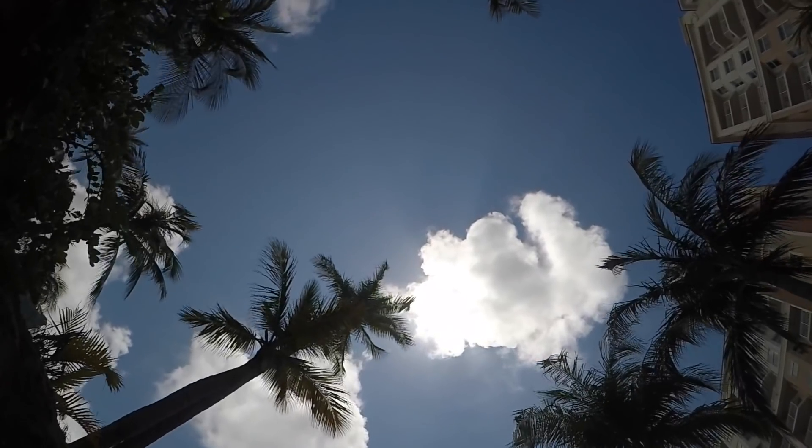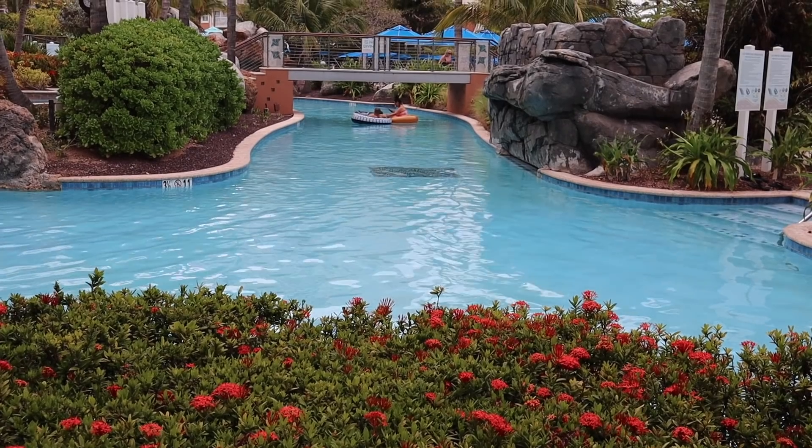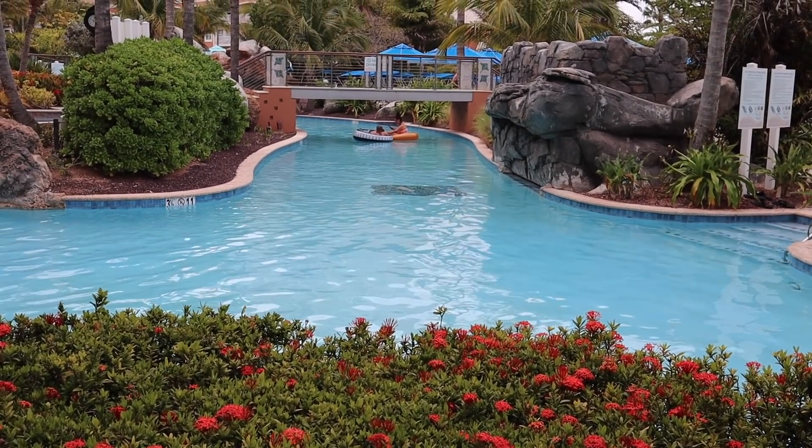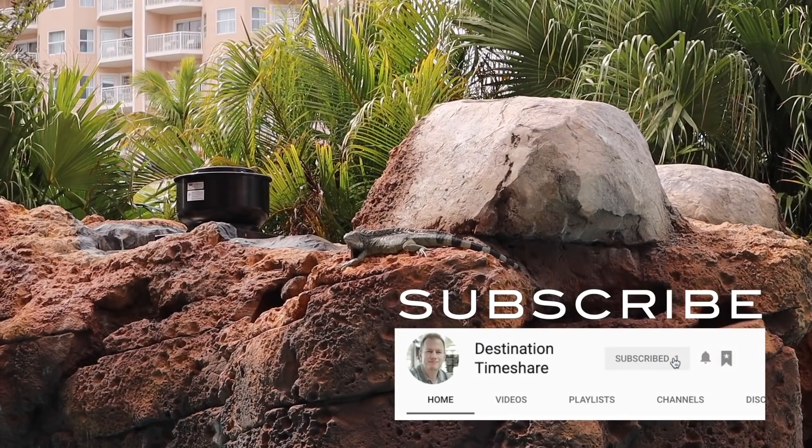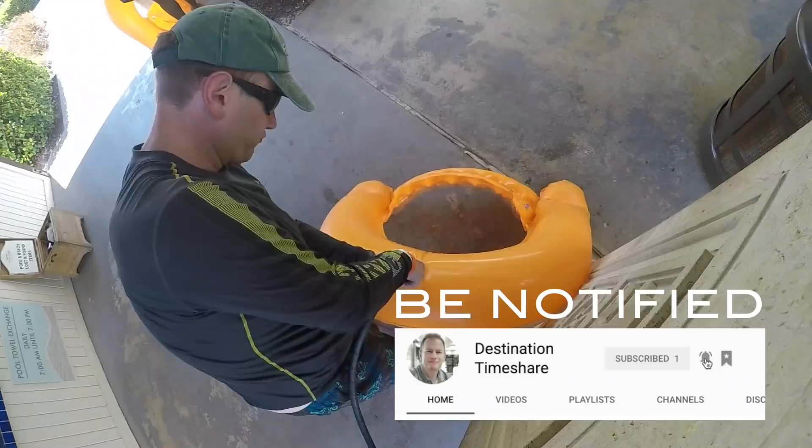A fun and exciting way for you, me, and other timeshare enthusiasts to interact and chat in real time about our love of timeshares. So if you're new here, please consider subscribing and hit that notification bell so you don't miss out on any new videos.